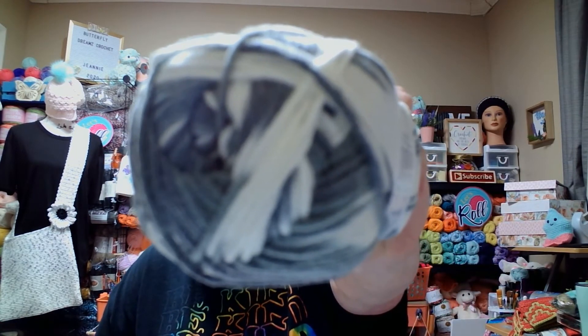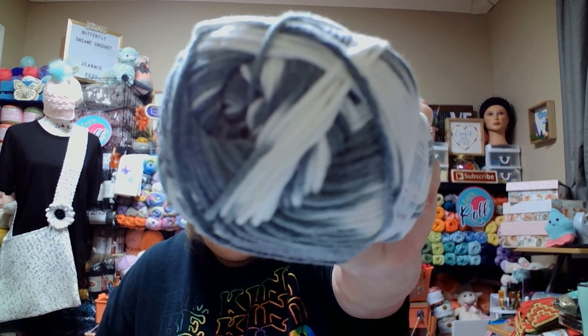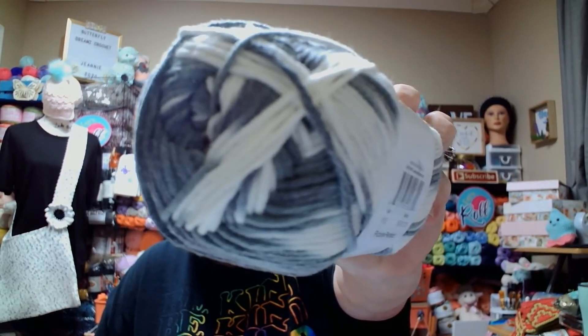The recommended knitting needle size is 4.5mm and recommended crochet hook is 5.5 to 6.5mm. It's got fruity colors and y'all — it is soft!